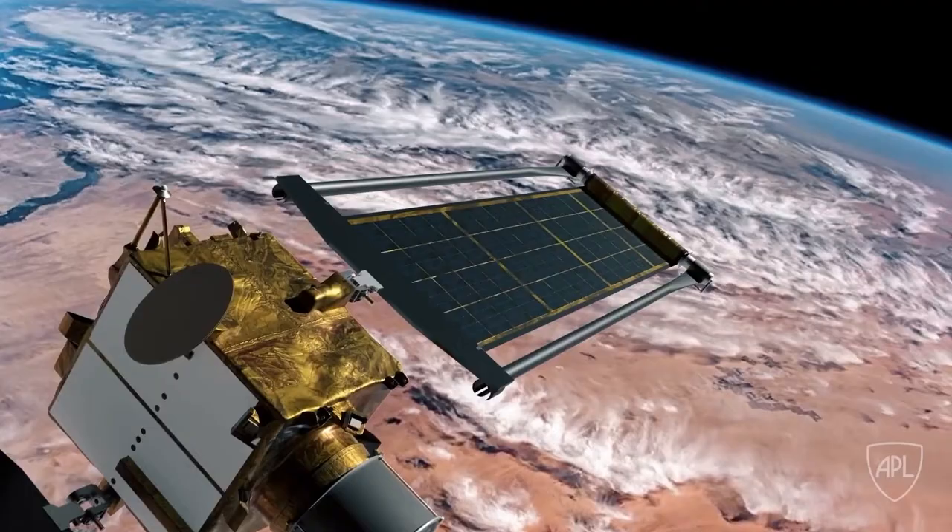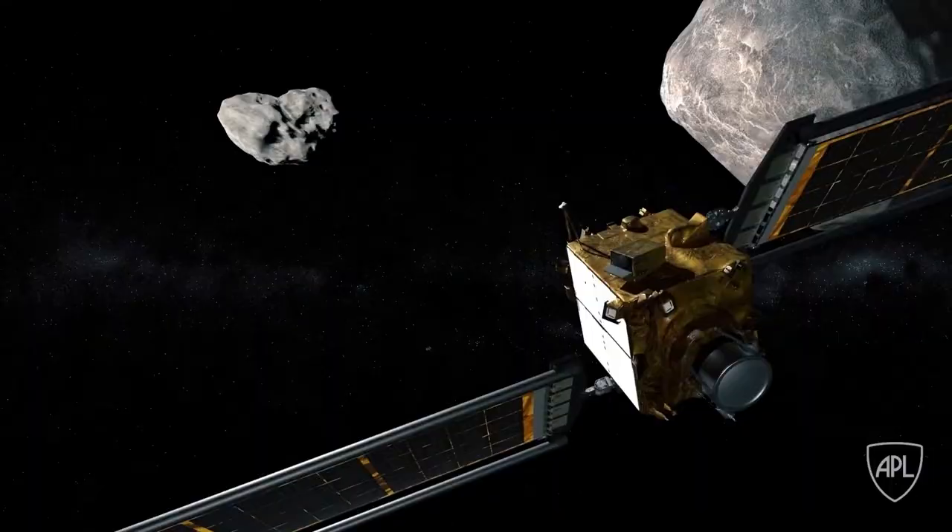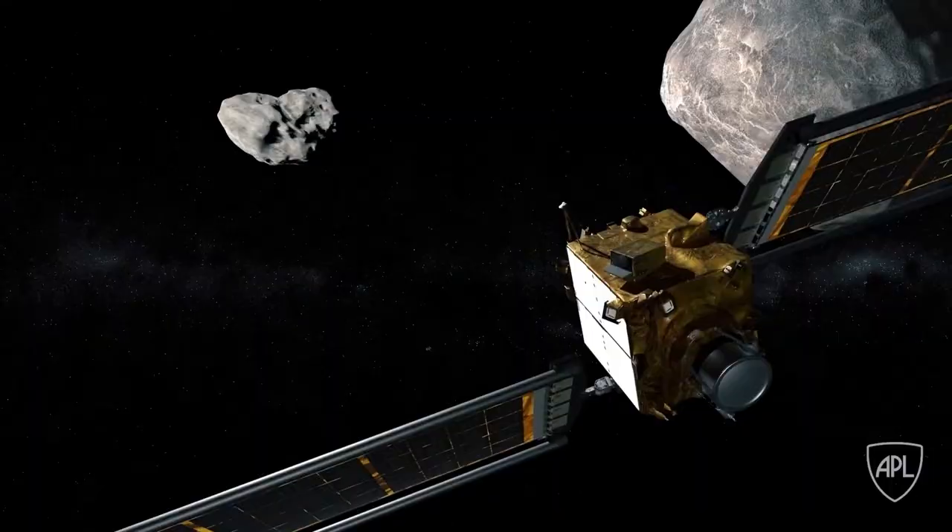ROSAs are currently powering the International Space Station and have been installed on the recently launched Planetary Defense DART mission.